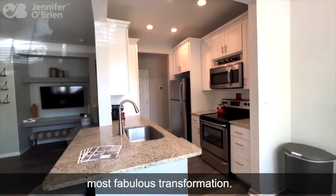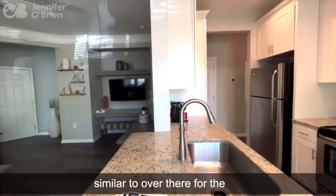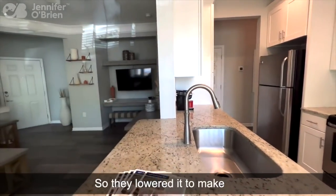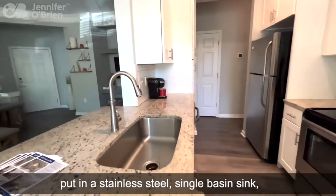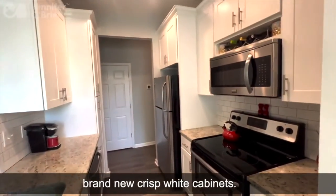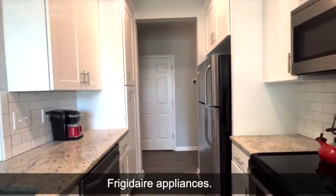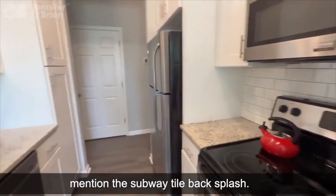The kitchen had the most fabulous transformation. We have that granite countertop, similar to the TV nook. The original countertop had a shelf, so it really came up high — they lowered it to make this really great large island. They put in a stainless steel single basin sink, brand new crisp white cabinets, matching stainless steel Frigidaire appliances, and a subway tile backsplash.